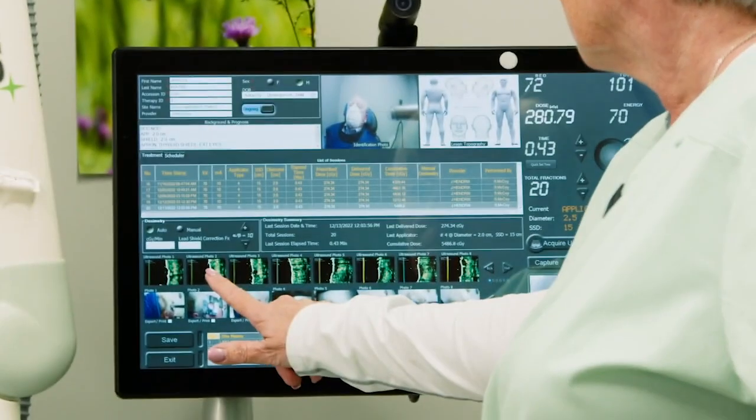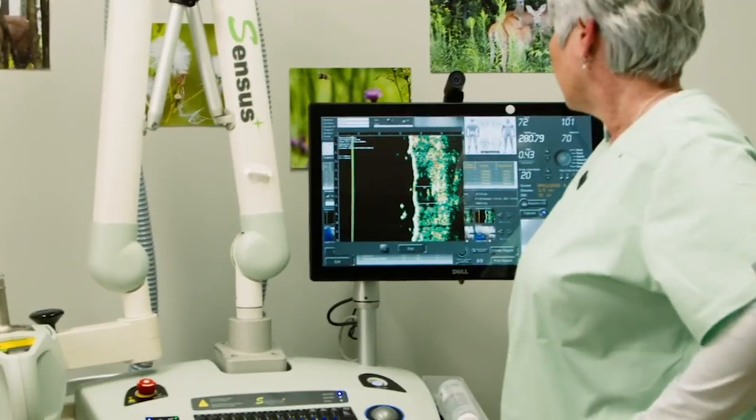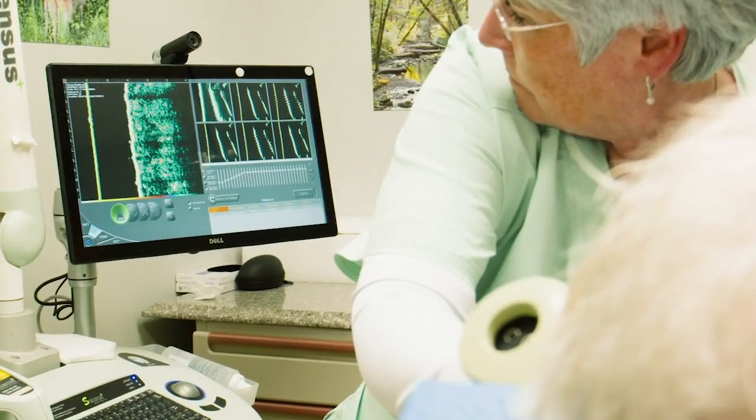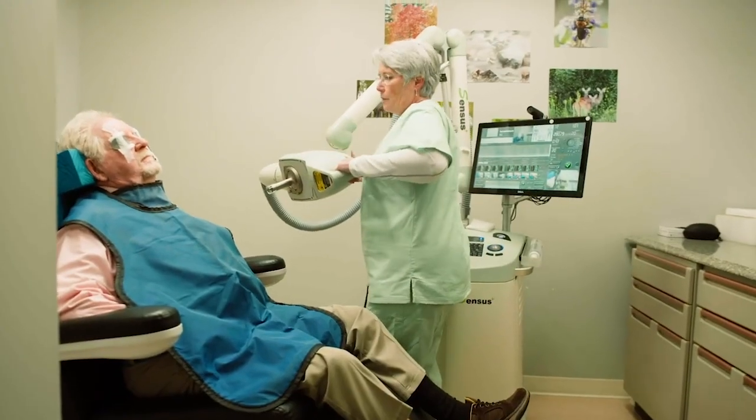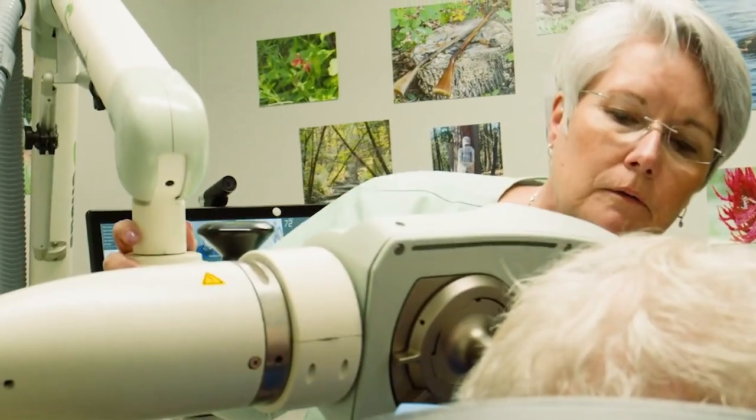With advanced ultrasound imaging and without the surgical baggage, it's easy to see why Gentle Cure is now considered the gold standard for surgery-free skin cancer treatment. From my own experience, you should definitely go with image-guided SRT instead of Mohs. You will be very happy at the outcome, and there's no other way.